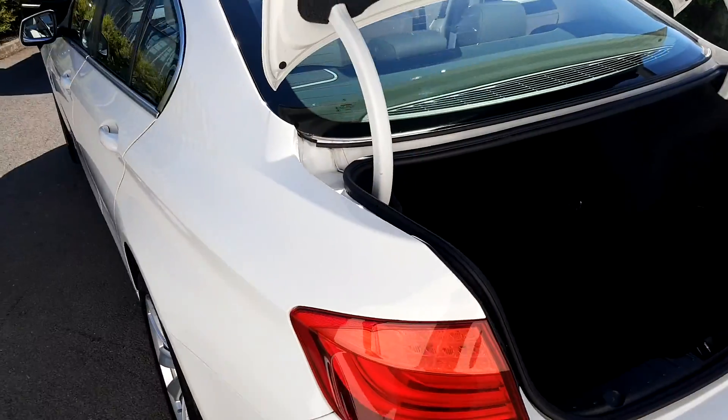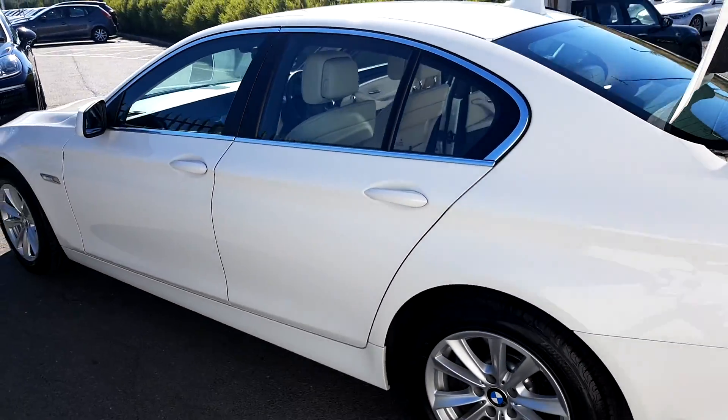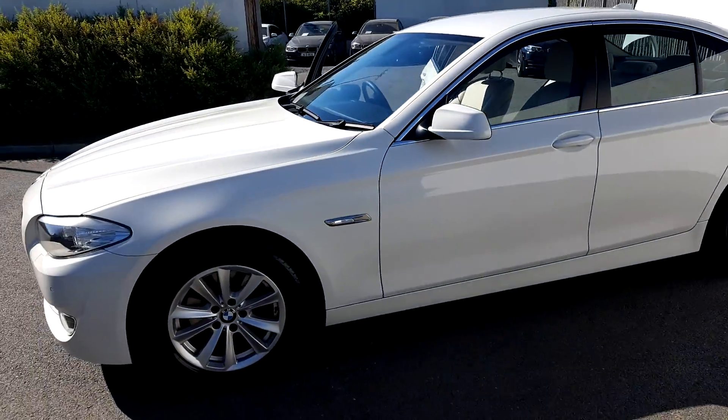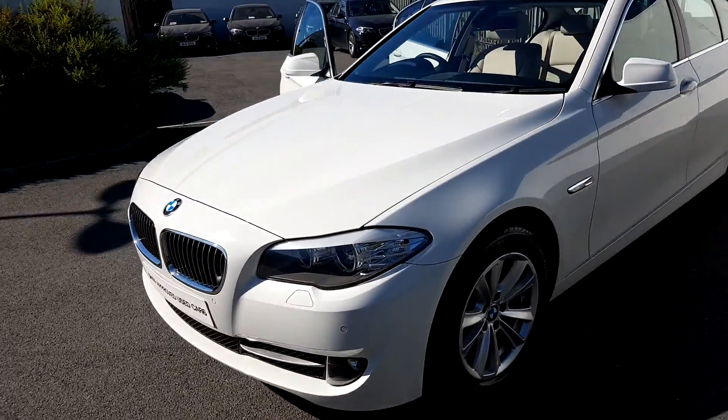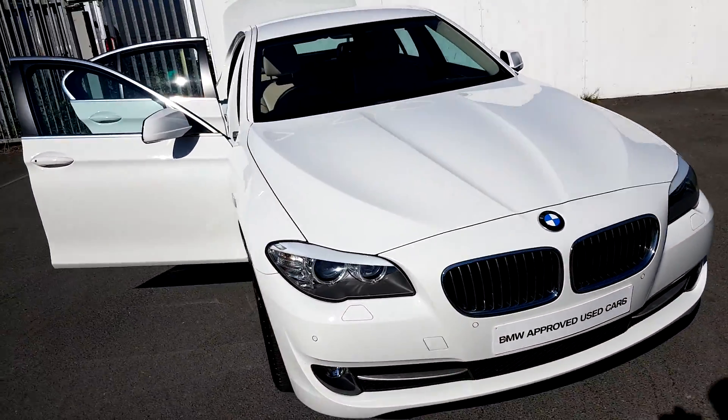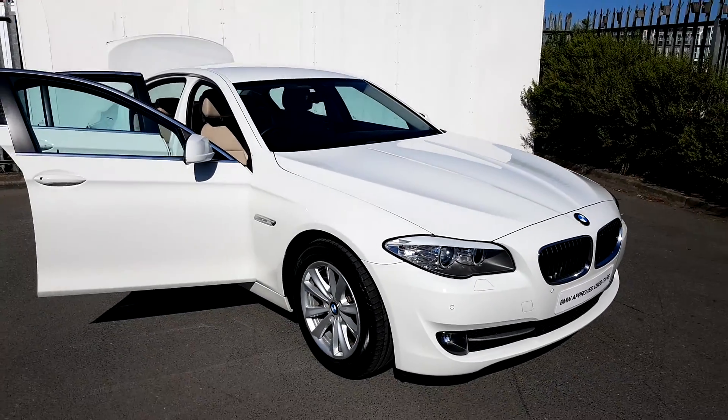This BMW is part of our BMW approved used car range and does come with a full two year warranty. If you want to find any more information on this car, please contact our sales team on 01-864-7777, or log on at www.bmw.com.au. Thank you so much for watching.